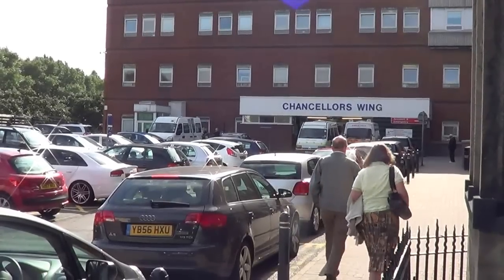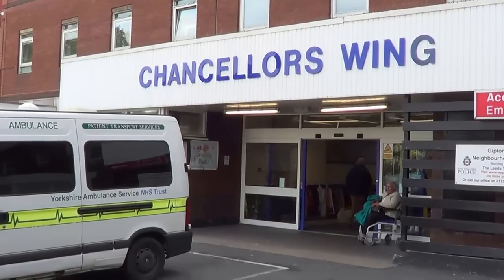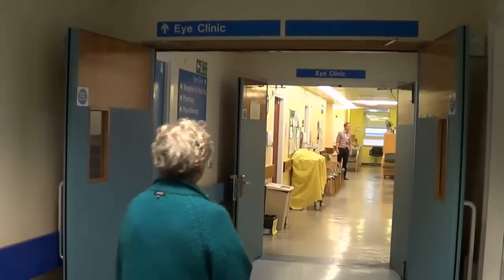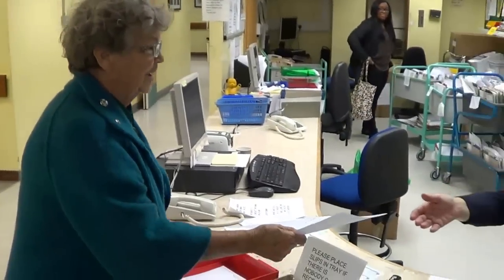You will have been referred by your GP or optometrist, usually because you have become aware that your vision is not as good as it used to be, and this is now causing you enough problems that you would be interested in considering cataract surgery if it were felt that this would improve your sight.